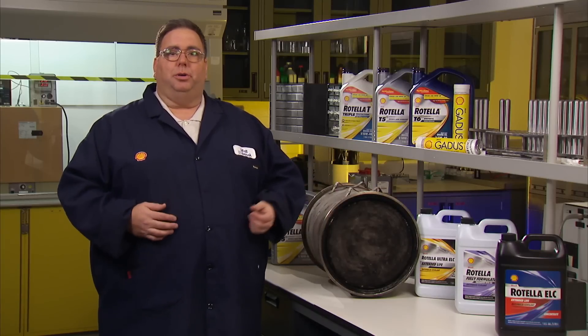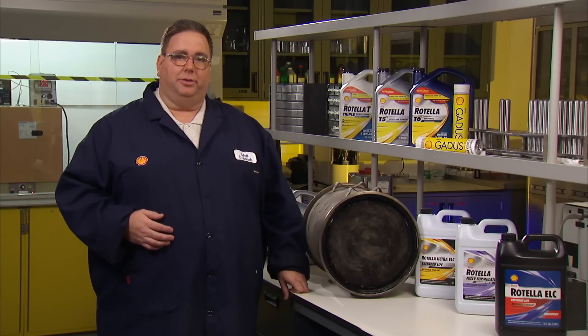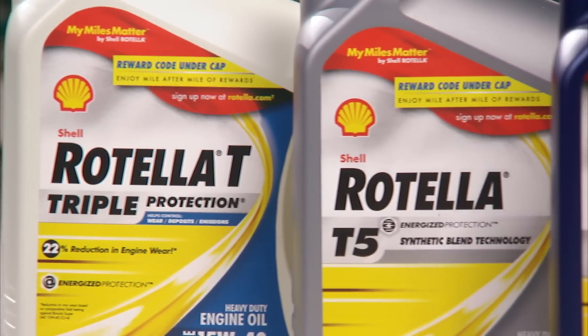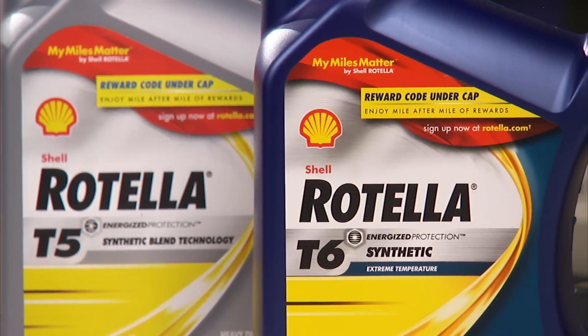Your oil also plays an important role. In fact, API CJ-4 engine oils were introduced to help maximize the life of your diesel particulate filter. An excellent example of lower ash oils is the Shell Rotella T heavy-duty engine oil family, which not only offers tremendous engine protection, but also helps reduce ash buildup in the diesel particulate filter.